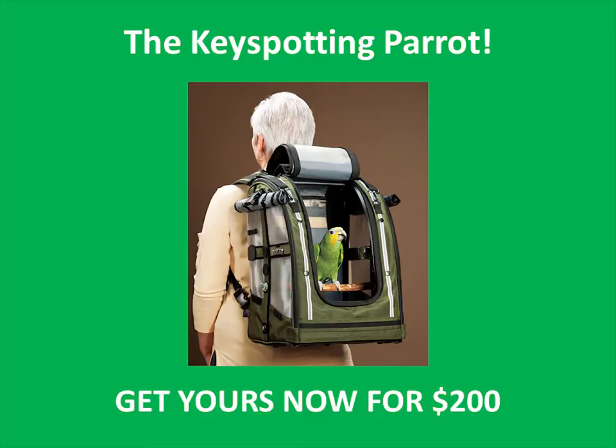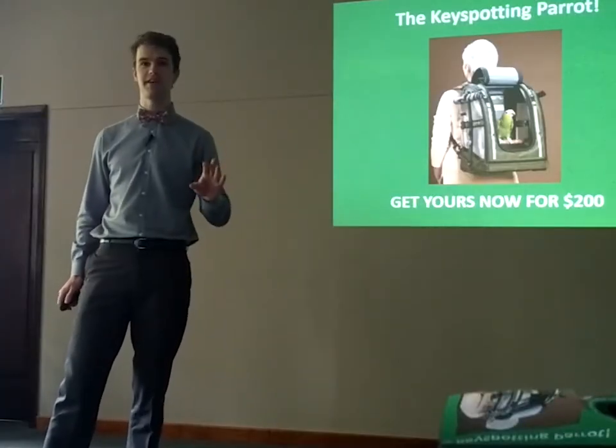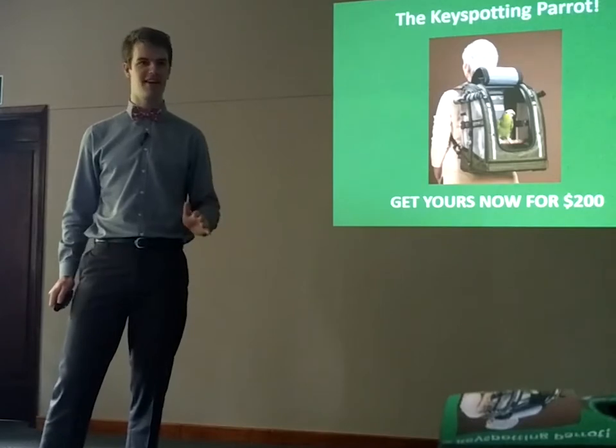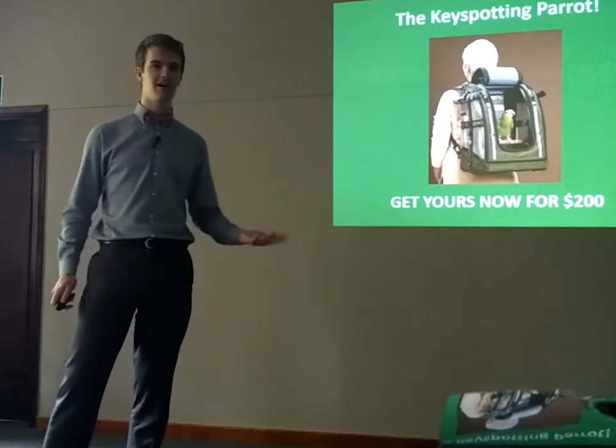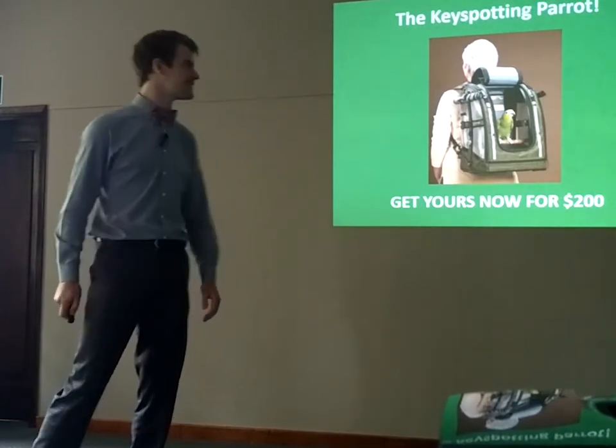It's fantastic — you carry it around on your back and it's been trained to always look after your keys, to see where you put them, so you never have to spend time again finding your keys. For $200 — who's interested? Not so keen?